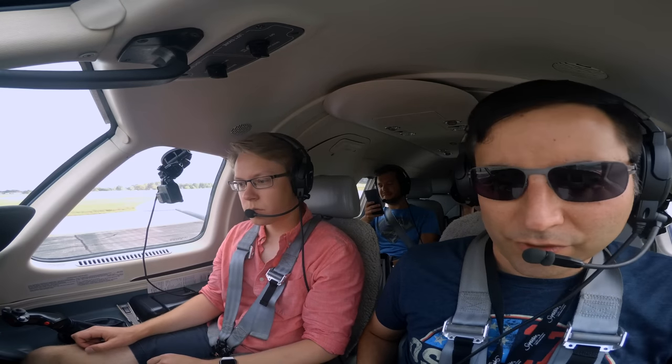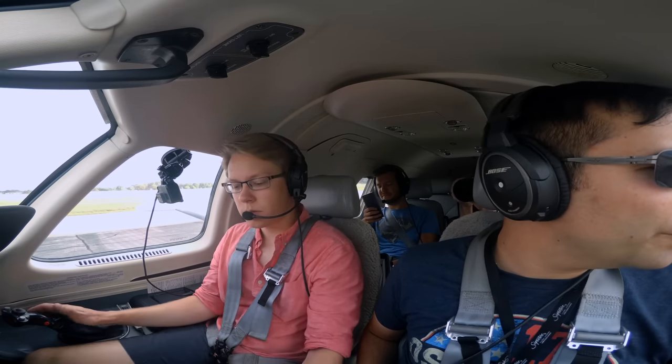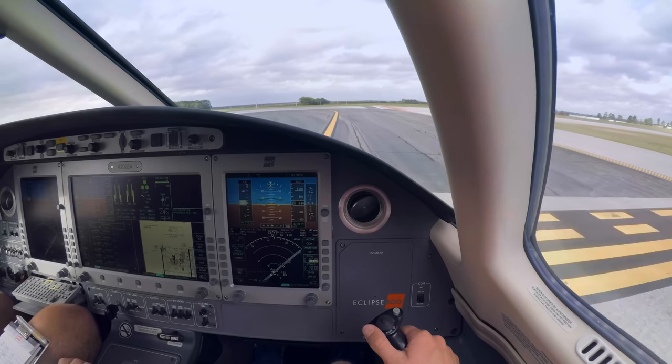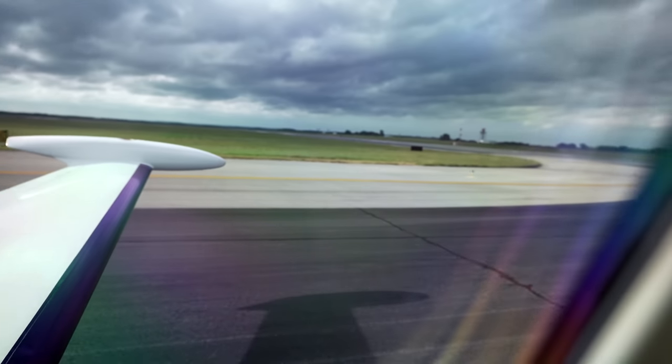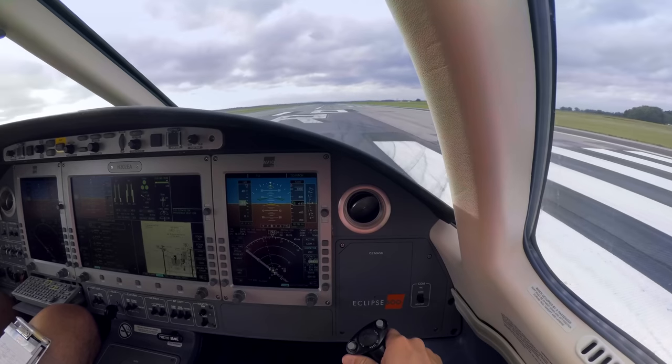Runway heading, wind 120 at 12, gust 19. Clear for takeoff, runway 18R. Going to have a bit of a left crosswind, so it will probably feel almost like a piston takeoff. It will take more force than you're expecting — so when I say rotate, just pull until the nose comes up.